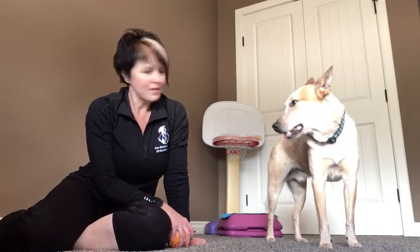Hi, I'm Andrea Davis with One Smart Cookie Canine Services in Lacombe, Alberta. This is Lohi. Today we're doing basketball.